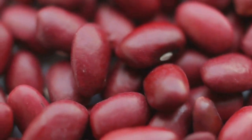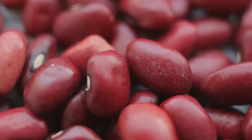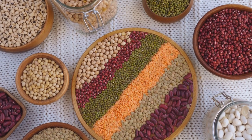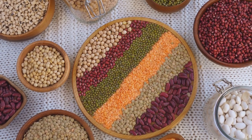Beans are a fantastic food for diabetics due to their high fiber content and low glycemic index, which helps control blood sugar levels. They are a great source of plant-based protein and can help satisfy hunger, preventing overeating and assisting in weight management — an important aspect of diabetes control.